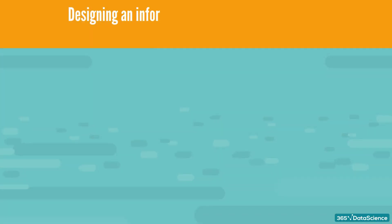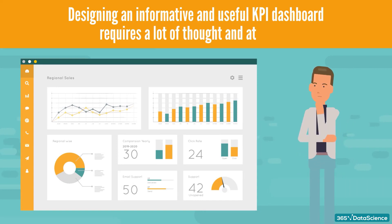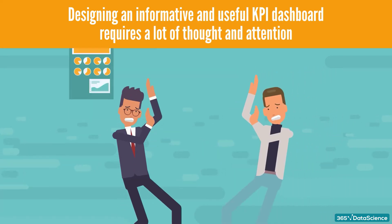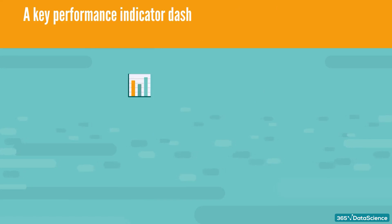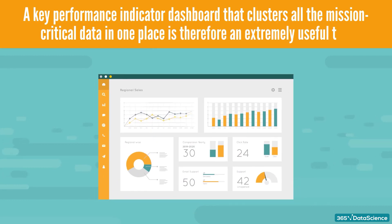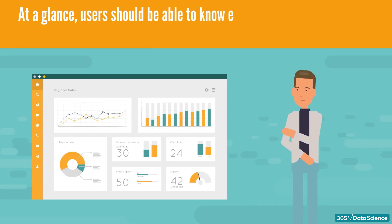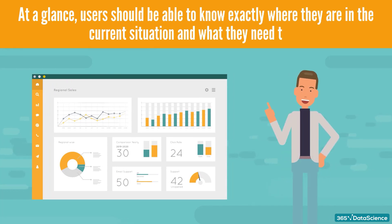Designing an informative and useful KPI dashboard requires a lot of thought and attention. In a frenetic corporate environment, managers and decision makers are bombarded with information on a daily basis. A key performance indicator dashboard that clusters all the mission critical data in one place is therefore an extremely useful tool. At a glance, users should be able to know exactly where they are in the current situation and what they need to do.